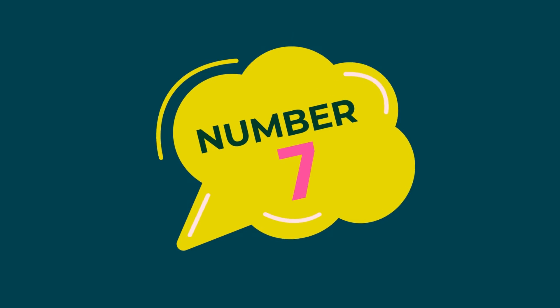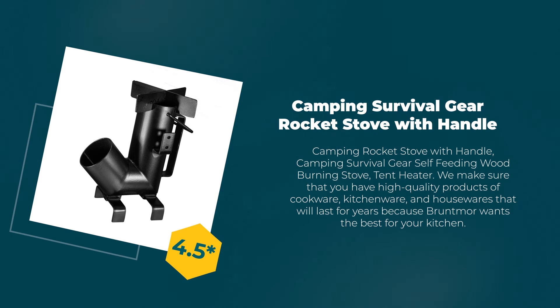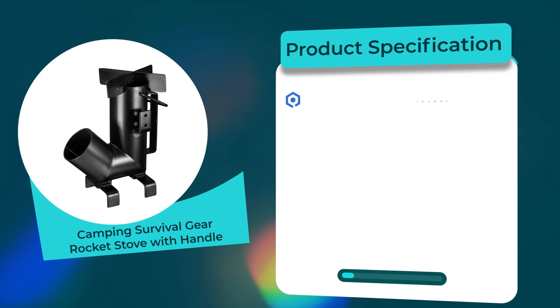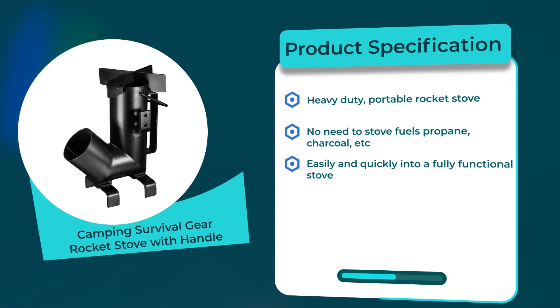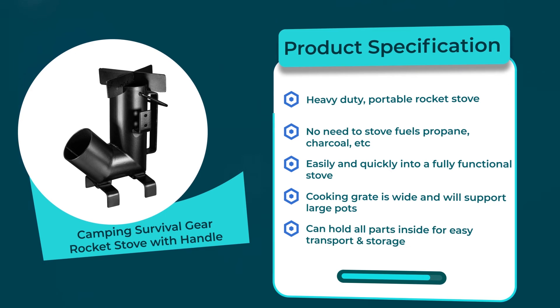Number 7: Camping Survival Gear Rocket Stove with Handle. 4.5 rating out of 5. Material: carbon steel. Product specifications: heavy duty, portable rocket stove; no need to store fuels like propane or charcoal; easily and quickly sets up into a fully functional stove; cooking grid is wide and will support large pots; can hold all parts inside for easy transport and storage.